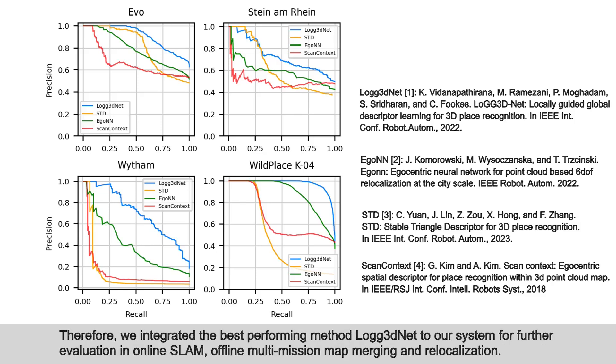Therefore, we integrated the best performing method, LoGG3D-Net, into our system for further evaluation in online SLAM, offline multi-mission map merging, and relocalization.